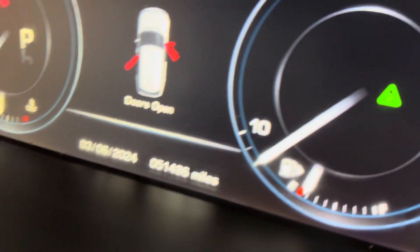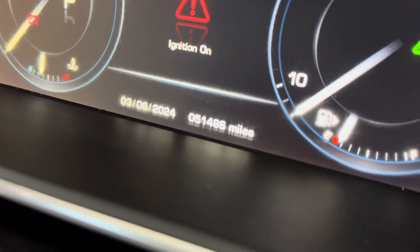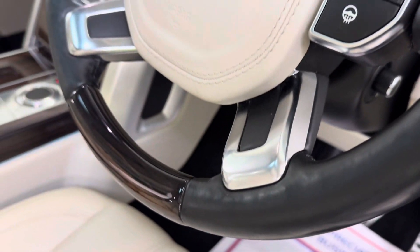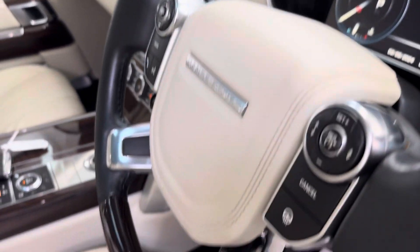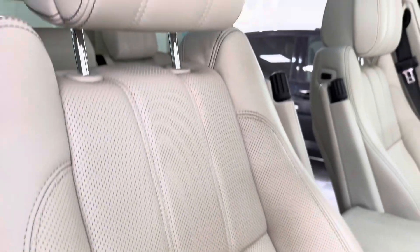The car has only done 51,486 miles. It's got a gorgeous leather and walnut steering wheel which is heated. As I say, the seats are massaging, heated and cooled — so you really can get the best of everything.